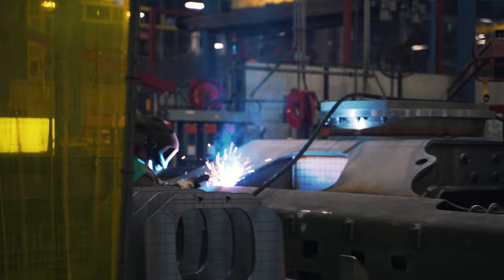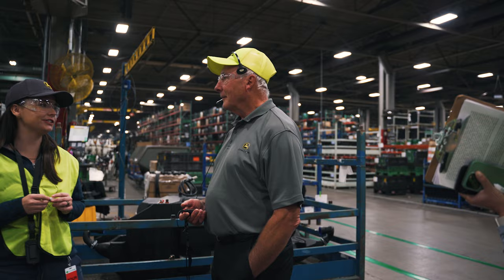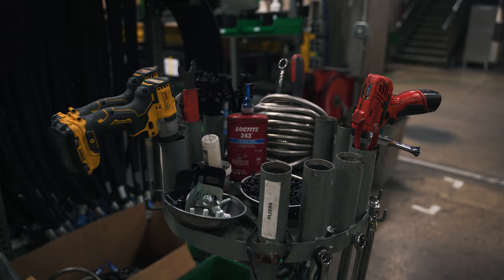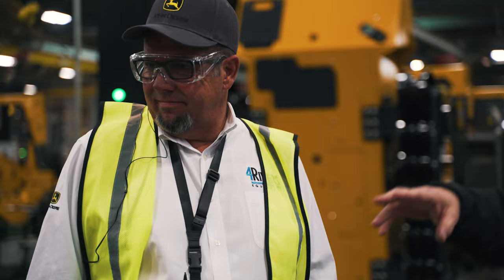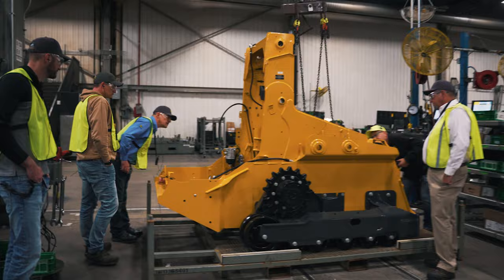Once we got a pretty quick overview of the factory, we got the chance to take a pit stop and then walk the assembly line where they make the skid steers. This is literally where the machine that we are purchasing comes from, and we get to meet the people that put it together and see step-by-step all the details that come into making this thing happen.